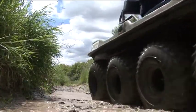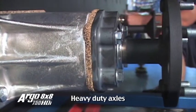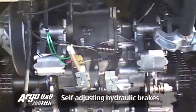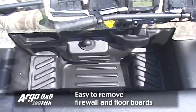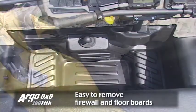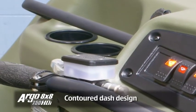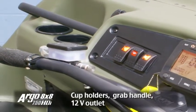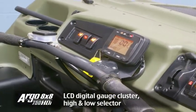This Argo has many exciting features: larger triple-sealed bearings, heavy-duty axles, self-adjusting hydraulic brakes, easy-to-remove firewall and floorboards, independent emergency parking brake. The contoured dash design includes cup holders and grab handle, a 12-volt outlet, an LCD digital gauge cluster, and a high and low selector.